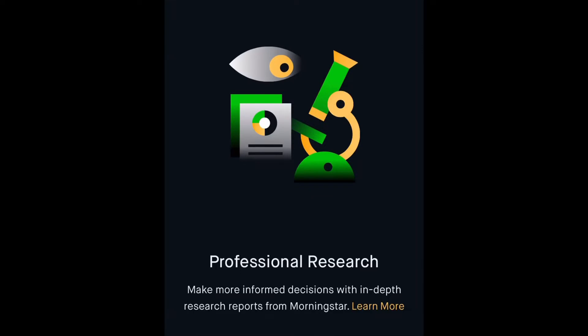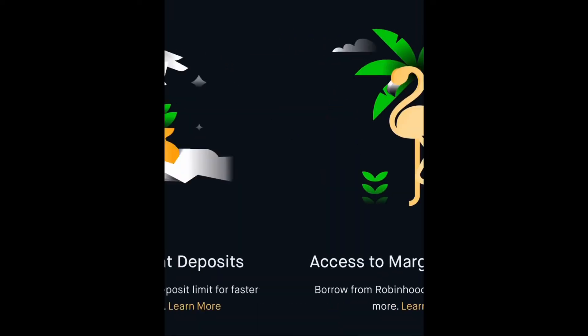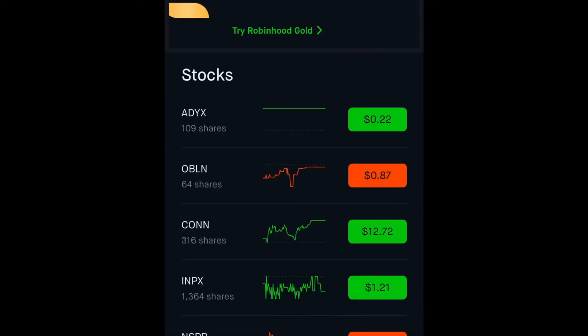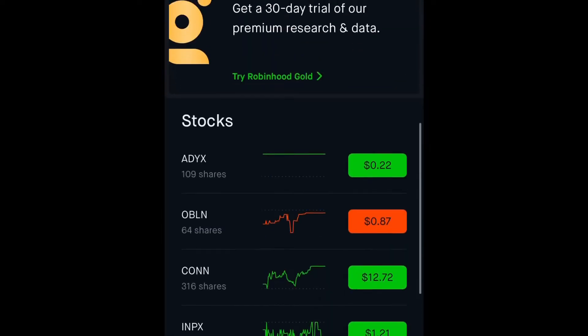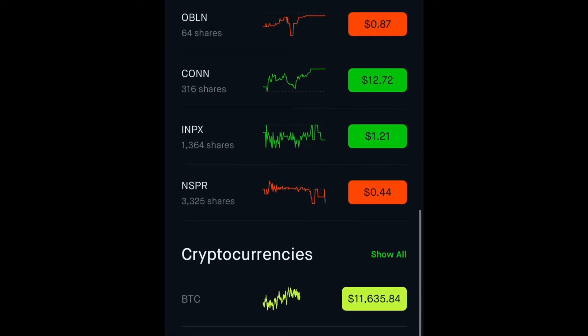Another promo Robinhood has is a 30-day free trial of their highest service level — Robinhood Gold. Gold gives you a little bit more flexibility with cash: when you deposit it, you can trade it right away, and you get more research features. It does cost money though, so the regular Robinhood app is completely free. As you scroll down, you can see all your stocks — green means a positive day, red is not so good.